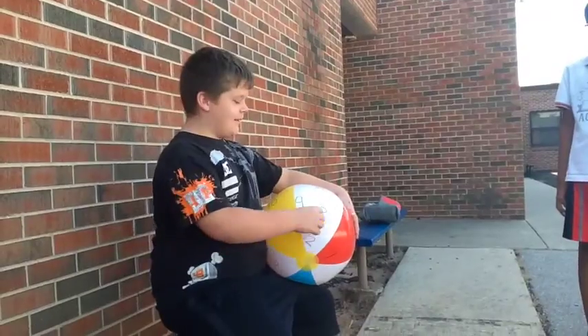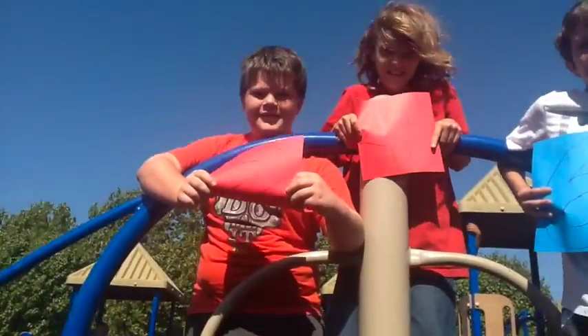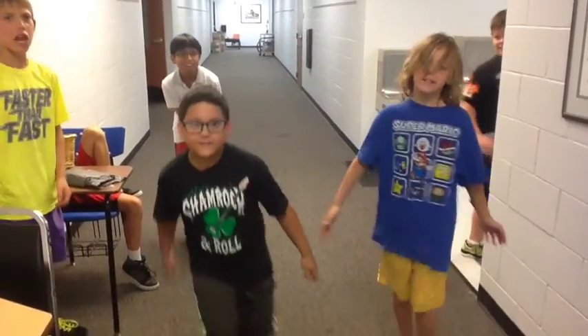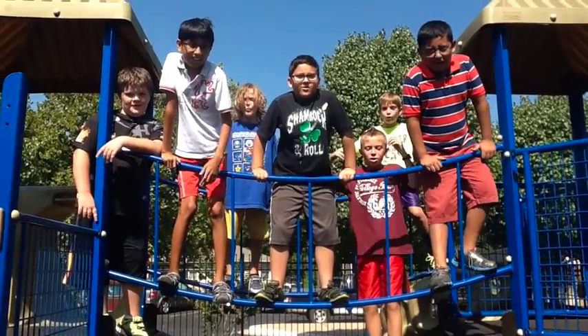3 x 4 is 12, that thing developed. 3 x 5 is 15, that's what I've seen. 3 x 6 is 18. 3 x 7 is 21, that's kind of fun. 3 x 9 is 27 — ok, ok!